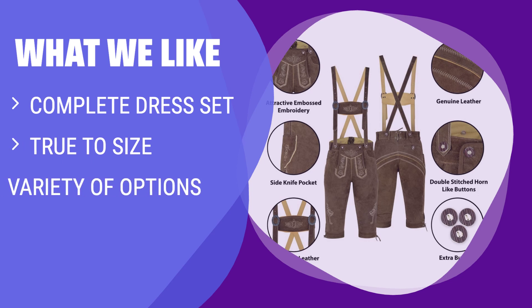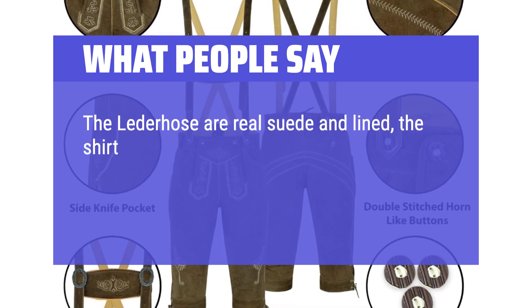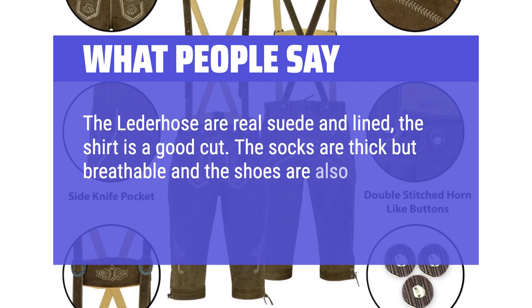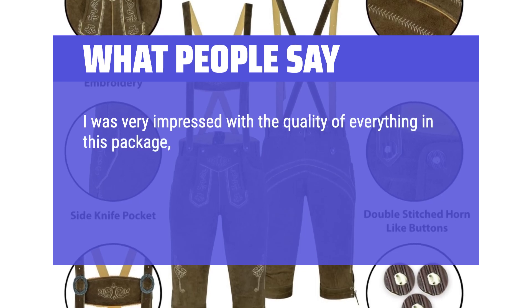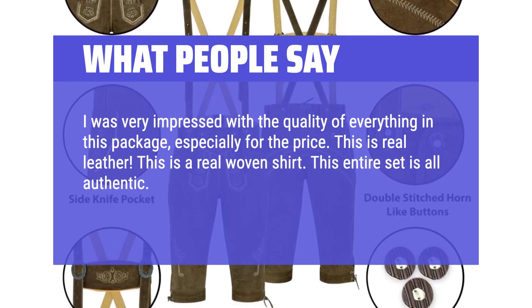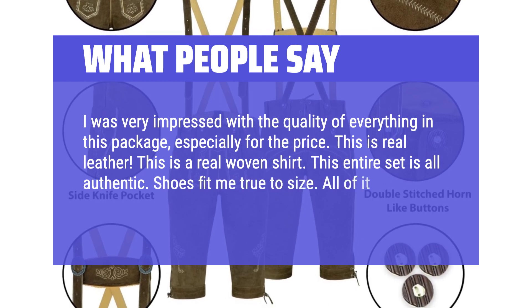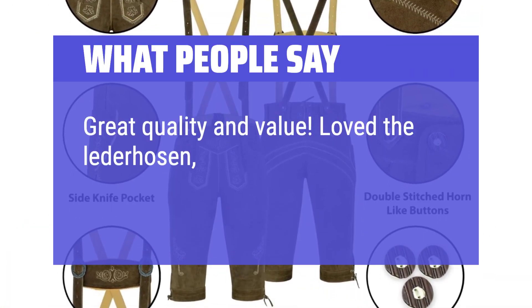If you want a complete Oktoberfest outfit in one package, the Bavarian Oktoberfest Trachten Lederhosen Bundhosen costume is the ideal choice. With lederhosen, shirt, shoes, socks, and suspenders included, plus options for different shirt colors, this set offers convenience and style. What people say: The lederhosen are real suede and lined, the shirt is a good cut, the socks are thick but breathable, and the shoes are true to size and very comfortable. I was very impressed with the quality — this is real leather, a real woven shirt, and the entire set is authentic. I highly recommend this product. Great quality and value.